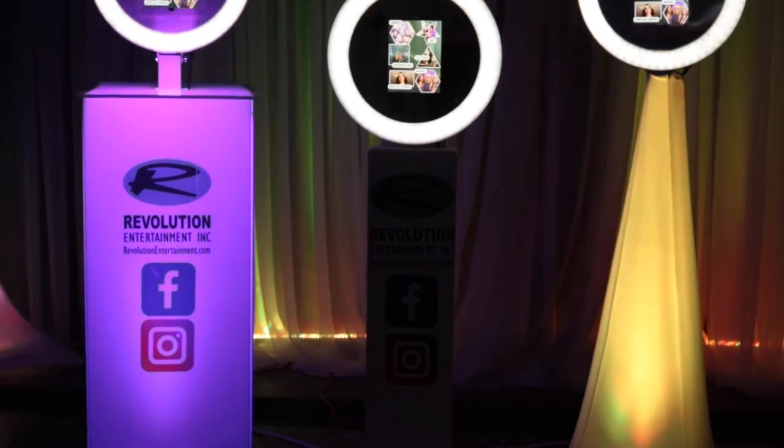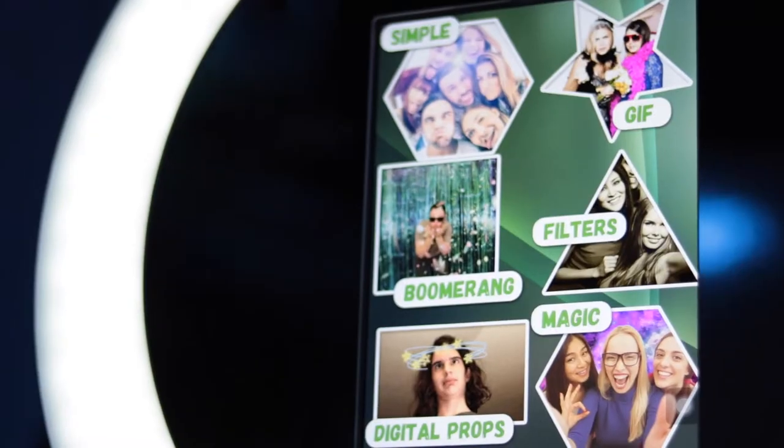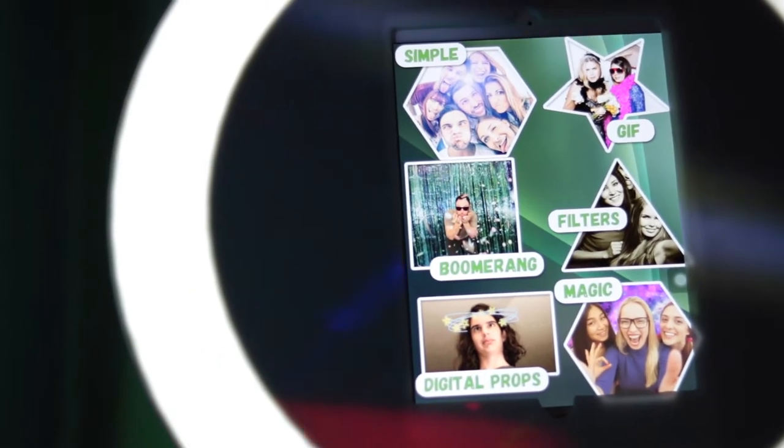Hello, this is Ryan with Revolution Entertainment. Today I'm going to show you our new photo boosts — these are called the digital boosts. These photo boosts are awesome because you can do so many more things than just take a color or black and white photo.